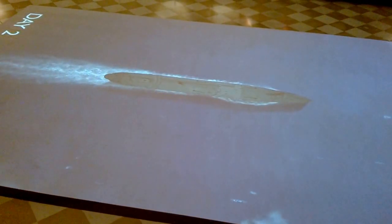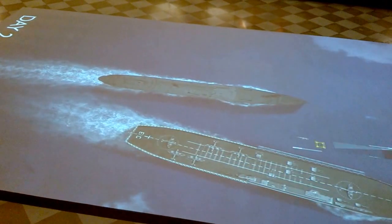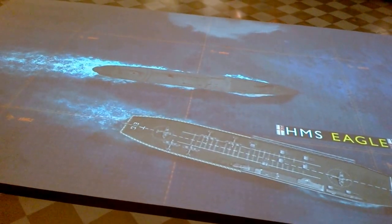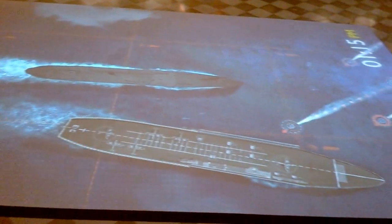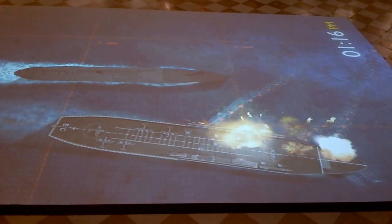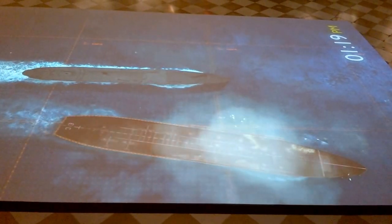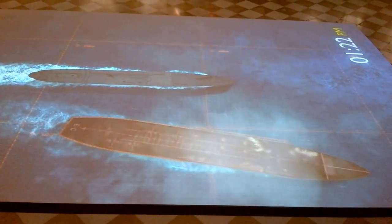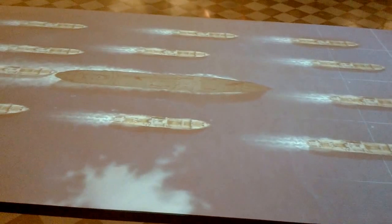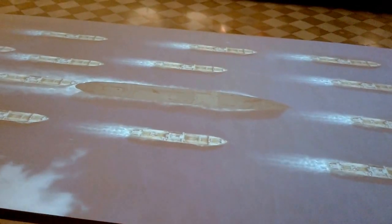On day two, the aircraft carrier HMS Eagle is on protection duty. Then disaster strikes. She takes a direct hit from four torpedoes. From the time she was hit, she was gone in seven minutes — disappearing into a cloud of smoke. As the Navy drops depth charges to keep the subs at bay, the convoy powers up.